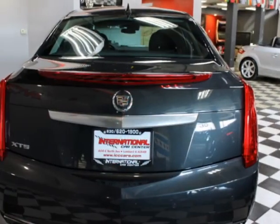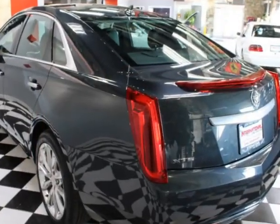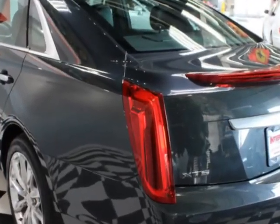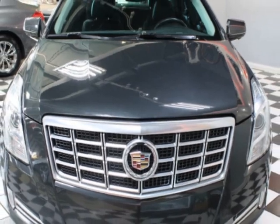This vehicle gets an estimated 18 miles per gallon in the city and an estimated 28 on the highway. This vehicle boasts a 3.6-liter six-cylinder engine and has a six-speed automatic transmission.